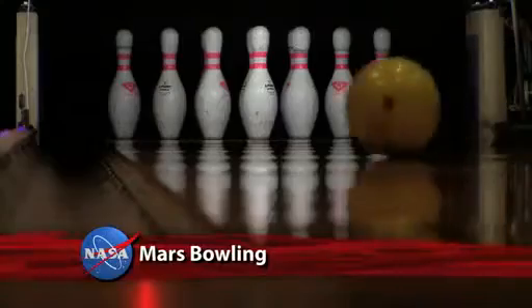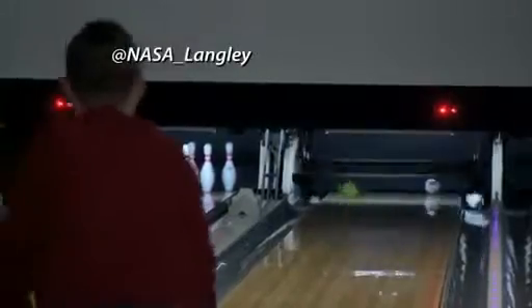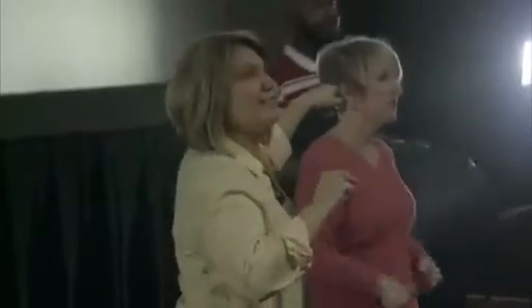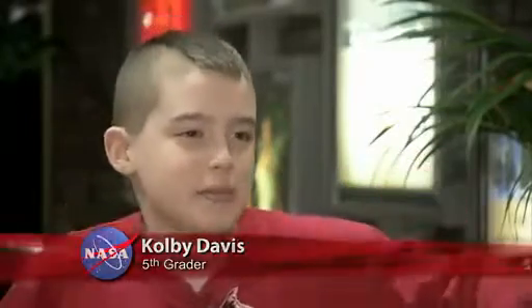This is what hands-on learning is all about. A group of fourth and fifth graders from Hampton, Virginia, came to a movie entertainment complex for a class in geometry and Newton's laws of motion. It all started with a bowling demonstration. An iPad beamed the action from the lanes into a nearby theater where education specialists from NASA's Langley Research Center presented lessons to the students and an audience on the web. "We model all of the forces that are acting on the vehicle in a computer, then we fly it in the computer and we see if we can land safely or not — and we do that literally millions of times." Bowling and Mars: a unique way to capture students' attention.